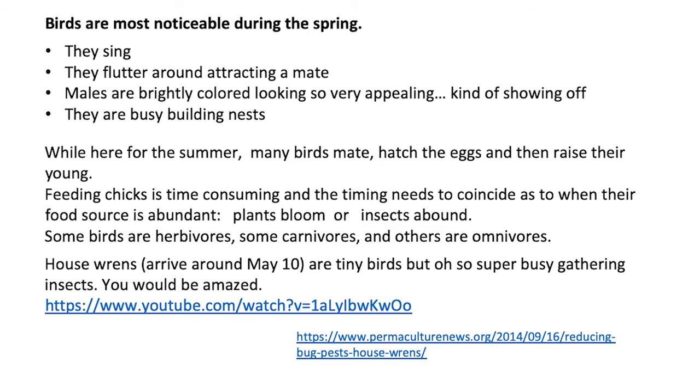Here for the summer, many birds mate, they sit on their eggs, they hatch those eggs, and then they have to raise their young. Once they start raising their young, they become pretty quiet about that because they don't want a predator to find the nest with the little chicks in it. Feeding the chicks is time-consuming, and the timing of their hatching needs to coincide with when their food source is abundant. So what plants are blooming — do they eat the nectar in the plants, or do they eat the seeds of the plant, or are they picking the petals off the plants? Or if they're insect eaters, what insects are flying around? Some birds are herbivores, some are carnivores, some are omnivores.